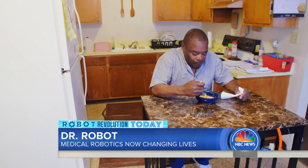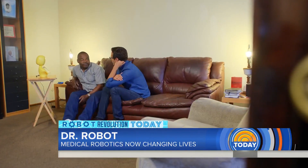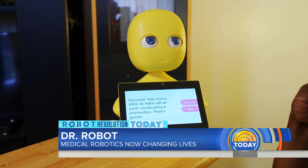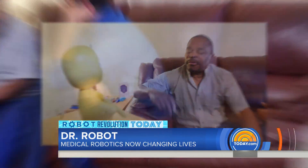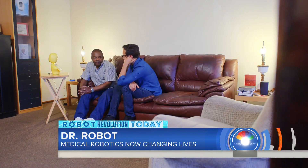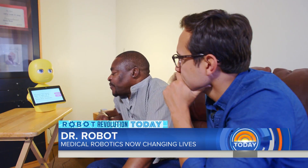Patient Ray Bird, a retired San Francisco city bus driver who recently suffered a heart attack, was sent home with Mabu by his doctor to make sure he stayed on his treatment regimen. Mabu reminds Ray when to take his medicine and tracks his overall progress, and if any problems arise, his health care team is notified.